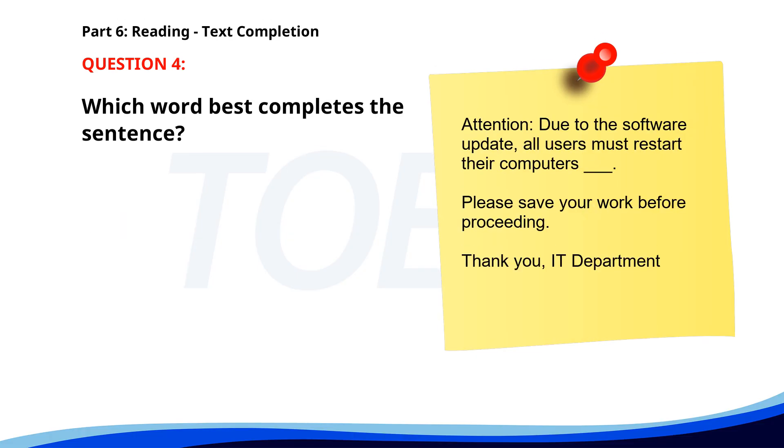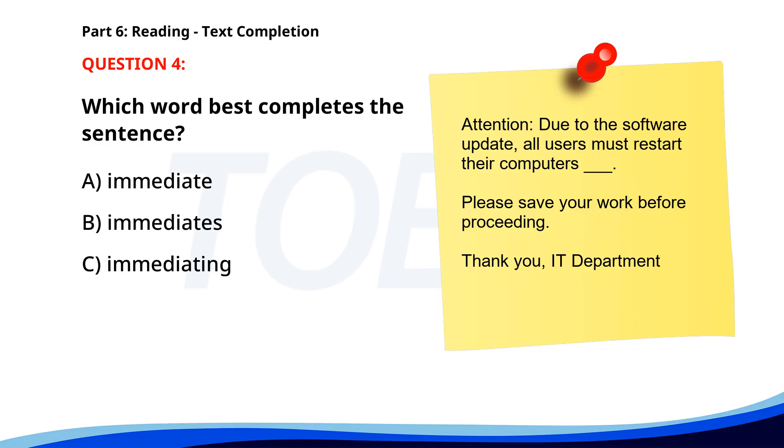Number four. Attention. Due to the software update, all users must restart their computers ___. Please save your work before proceeding. Thank you, IT Department. A. Immediate. B. Immediates. C. Immediating. D. Immediately. The correct answer is D. Immediately.